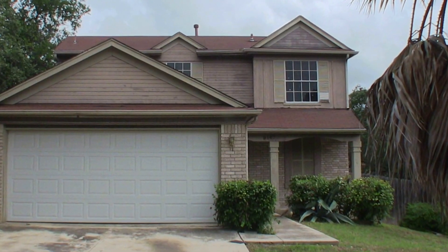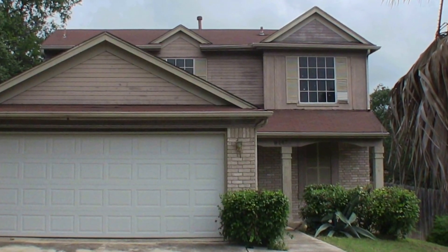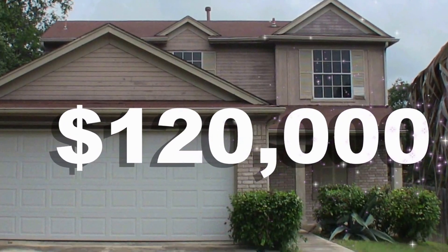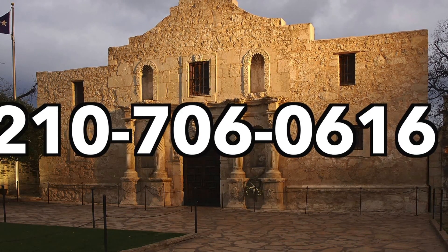It's about $30,000 to $40,000 underneath comparable homes for sale in that neighborhood right now. It's listed for only $120,000. If you're interested in this home and you don't have a realtor, I would love to earn your business. You can reach me at 210-706-0616. My name is Jonathan. I am the Hud King and I want to help you find your castle.